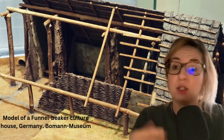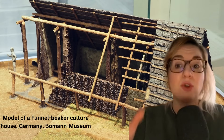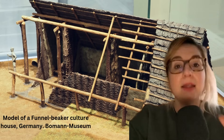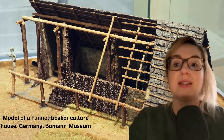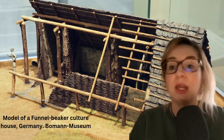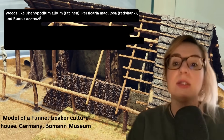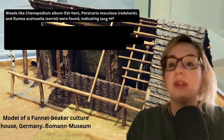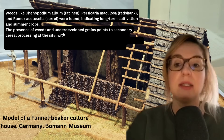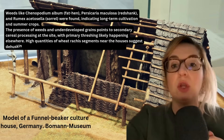Carbonized food remains suggest cereals were cooked into porridge or gruel — that is the main point of the study. Half-dried fruit and carbonized seeds point to drying and storage practices. Arable weeds such as fat hen, redshank and sorrel were also found, indicating long-term cultivation and summer crops. The presence of weeds and underdeveloped grains points to secondary cereal processing at the site, with primary threshing likely happening elsewhere. High quantities of wheat segments near the houses suggest dehusking and cleaning activities occurred close to the settlement.